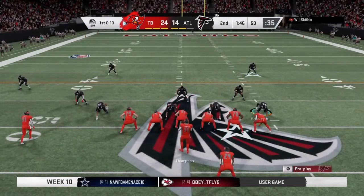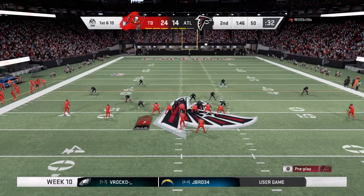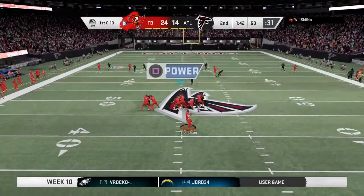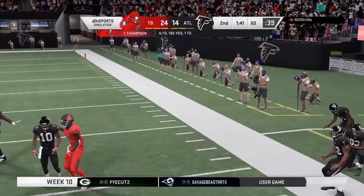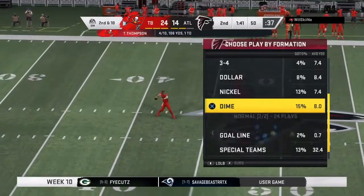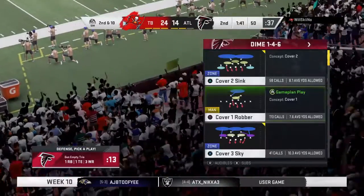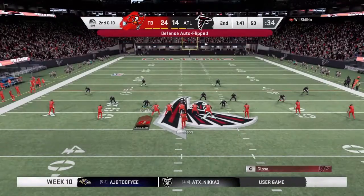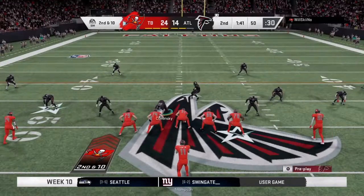Good starting field position for them as they come up first and ten right at the 50-yard line. From the midfield strike they'll look to throw toward the right sideline — but it's incomplete. He was looking for Chris Godwin but it'll be second down. He had an open man but ended up putting a little too much heat on it — he fired an absolute bullet, just needed a touch more air under it.